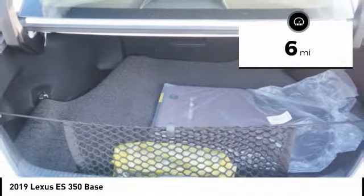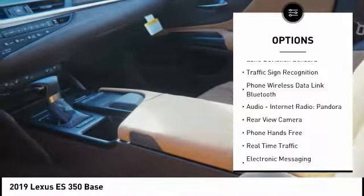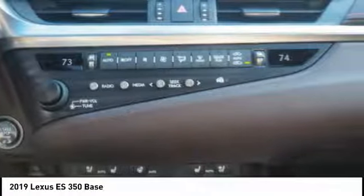Here are some of this vehicle's great options: autonomous braking, traction control, stability control, airbags, front knee lock, child safety locks, trip computer, power brakes, audio, internet radio, Pandora, and electronic brake force distribution.